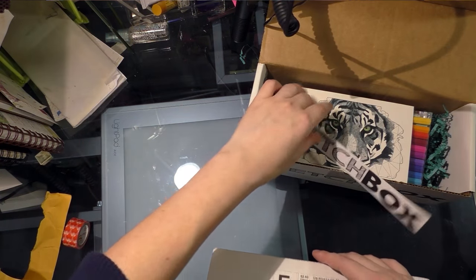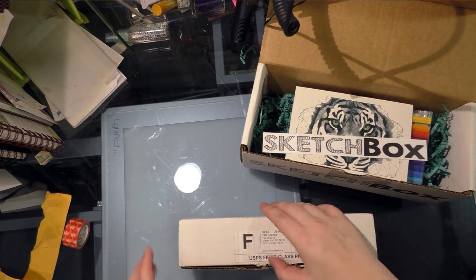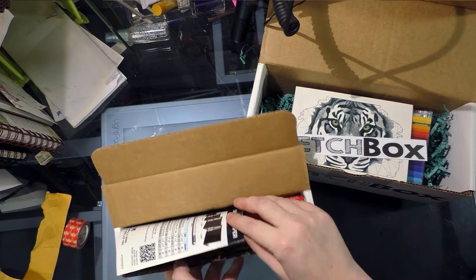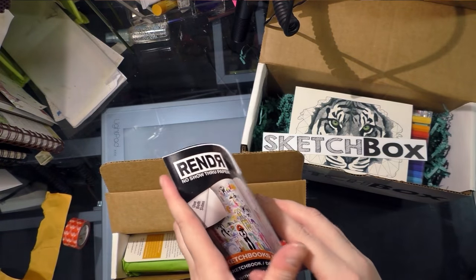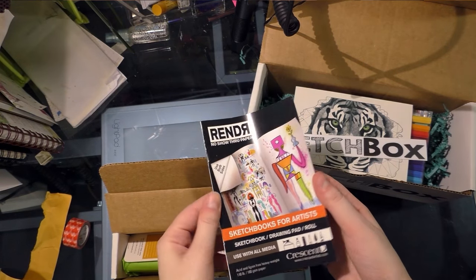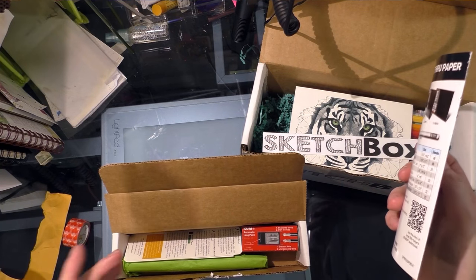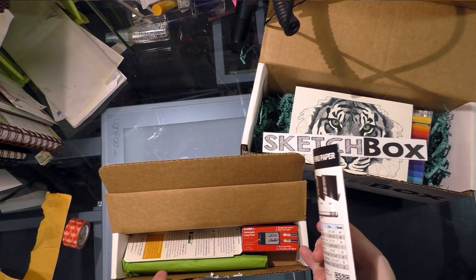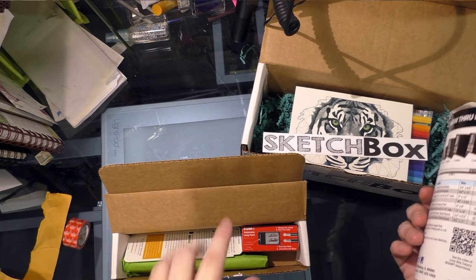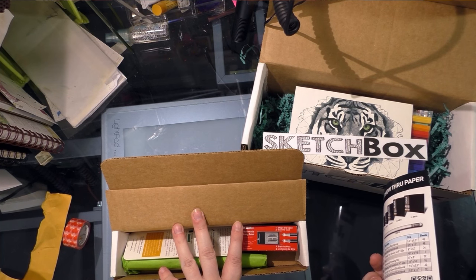Let's take a look at the ArtSnacks. ArtSnacks is $20 a month flat rate — you're not paying for shipping. So we've got a very curled render sample. ArtSnacks, you guys said no samples. This is the second month we've gotten a sample. Are you including this sample in the total cost of the materials? If it's on top of that, I'm cool with it. But if it's included in the cost of the materials for the second month in a row, I have a problem with that.